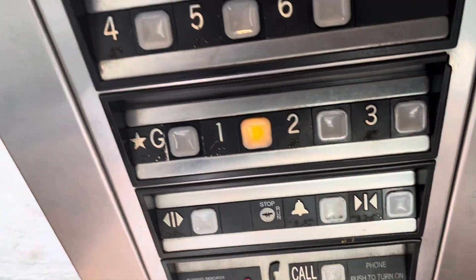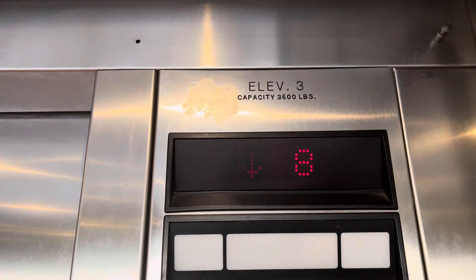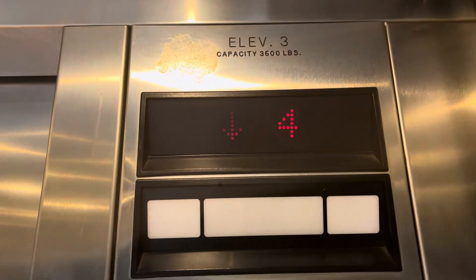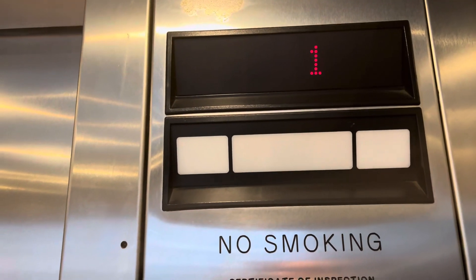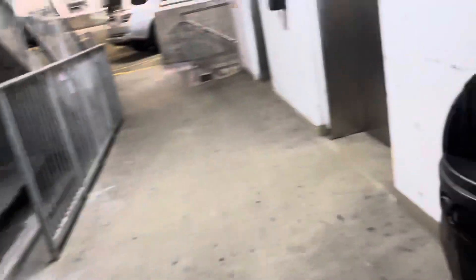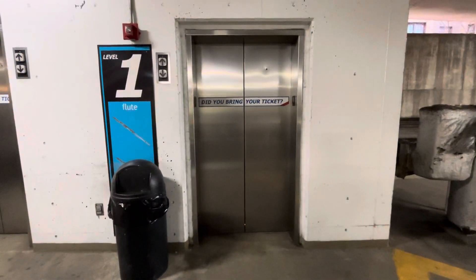It's ending at 1 — okay, ground floor. 3,500 pounds? We're going to the flute level. Here we are — one. Certificate of operation. You can't use a basic elevator with Dover impulse. Here it goes, and that's it.